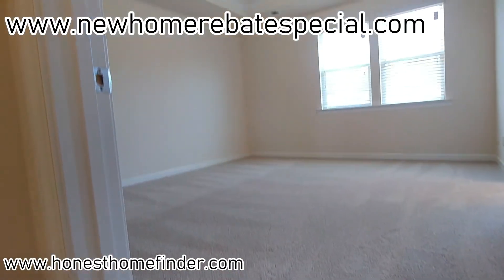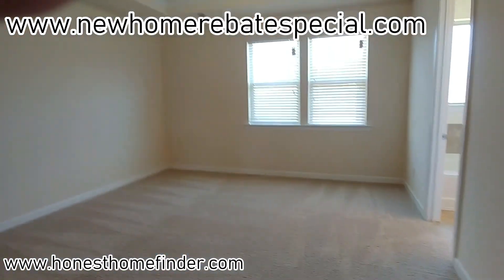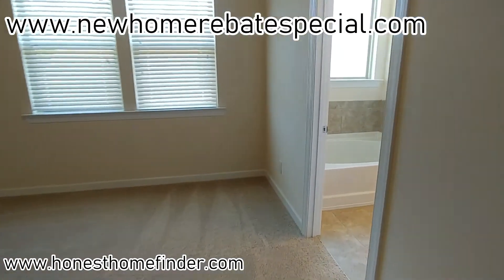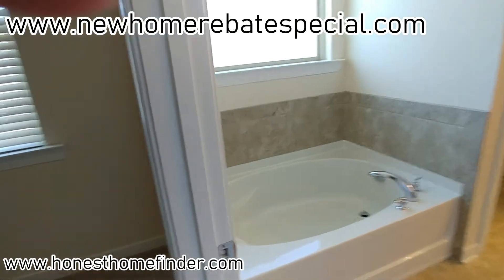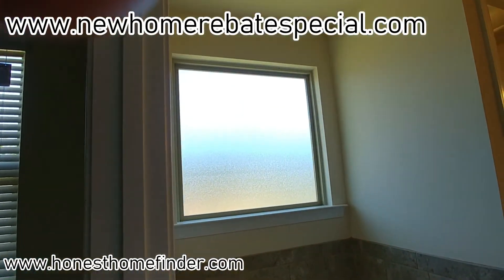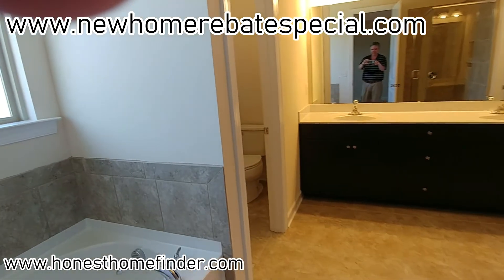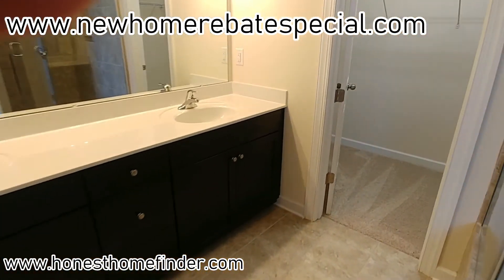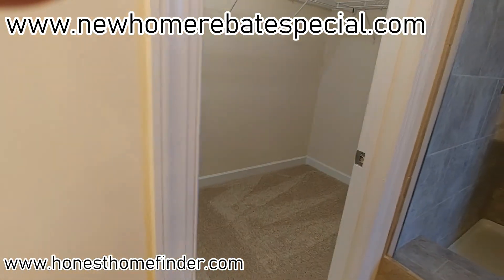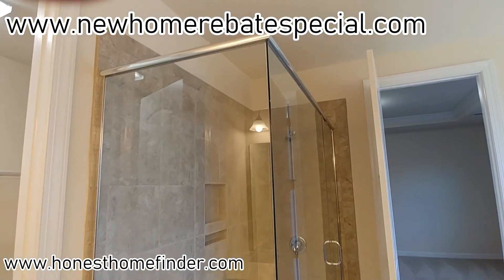Master bedroom. All the way back up in there. Cool shower.